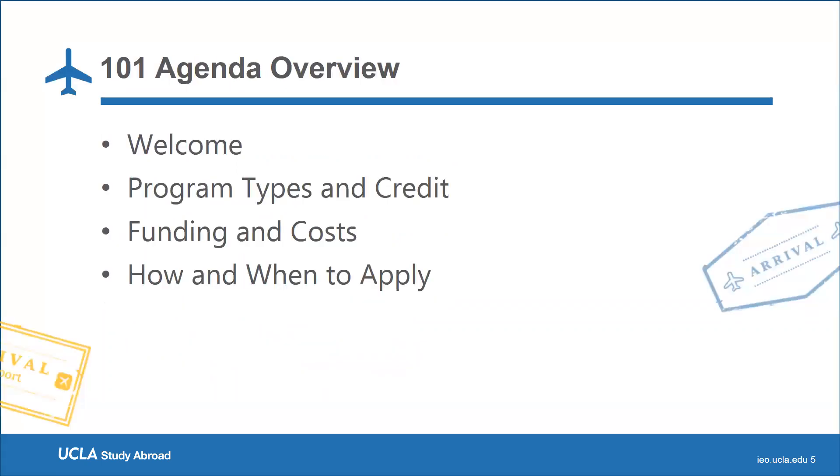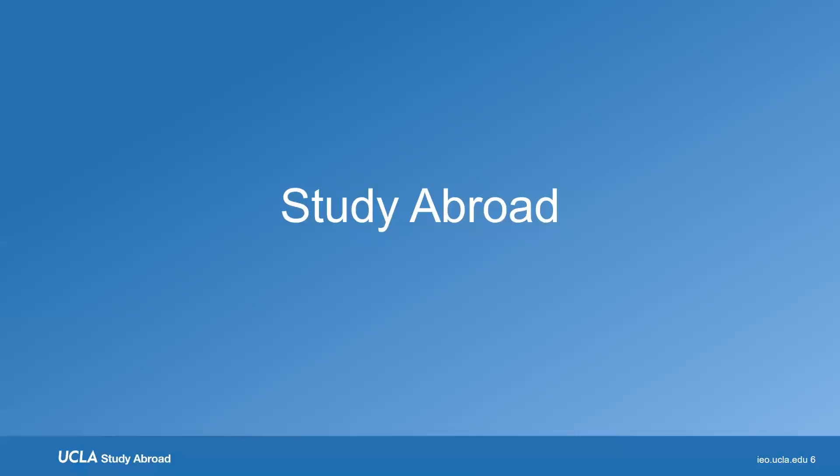Today's agenda: I'll explain the program types that we offer and how credit works with each program, followed by ways to fund study abroad and the cost of the programs. I will then conclude with how and when to apply.